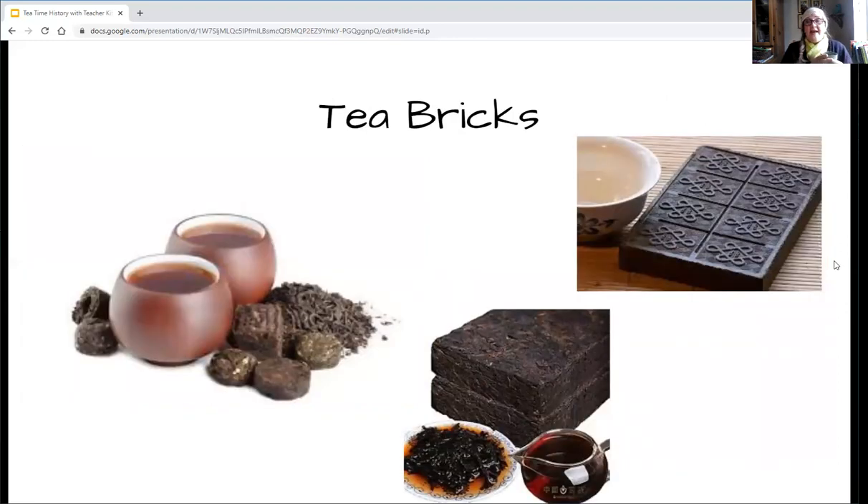Another thing they used to do a long time ago was make tea bricks — it was a way to preserve the tea leaves for an even longer period of time. They're like little squares and you would just break them off, kind of like chocolate. They used to put them on a little plate — they didn't have cups. The plate had just a little bit of a lip on it and they would add a little bit of hot water. It stays open so the tea cools off a bit, and you can drink it just like a little bowl, but not as deep.